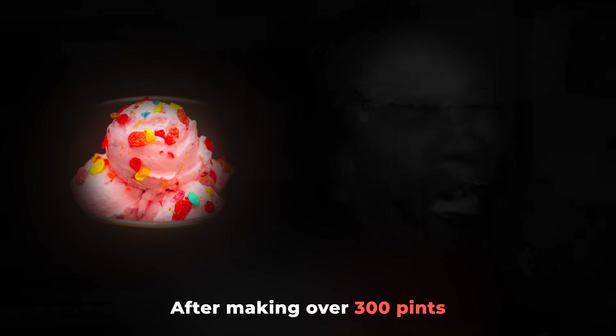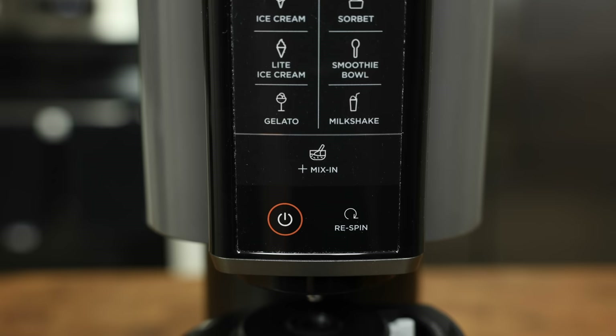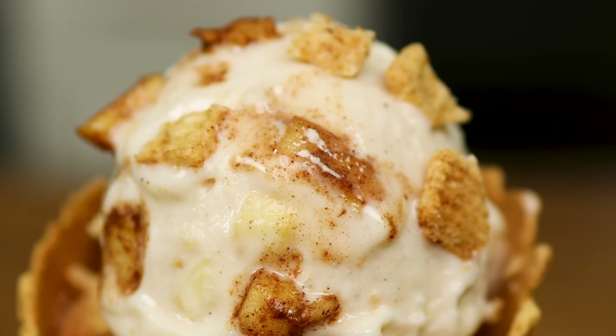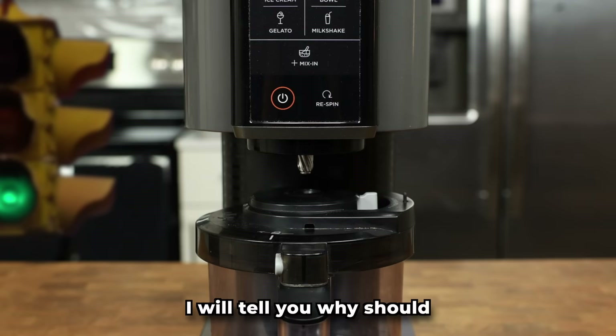After making over 300 pints in my Ninja Creamy, I wanted to share 8 things I wish I knew before I ordered it. At the end of the video, I will tell you why you should or should not buy the Creamy.